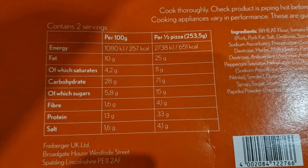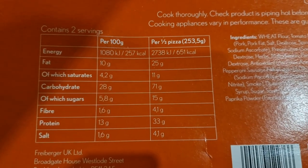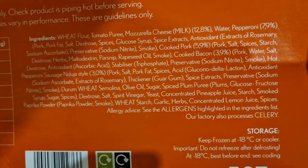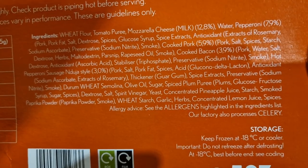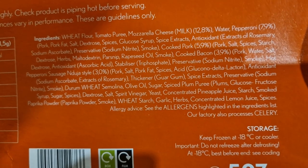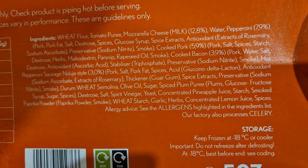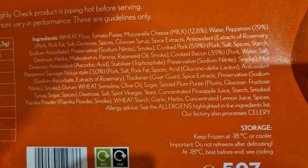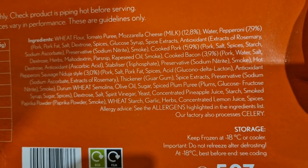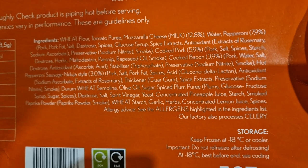It is obviously a pizza — 651 calories for half a pizza, so it's a good 1,300 calorie pizza, with 66 grams of protein. And these are the ingredients — there's a lot of them. Mozzarella cheese 12.8%, pepperoni 7.9%, cooked pork 5.9%, cooked bacon 3.9%, hot spicy sausage doja style 3%. Allergens include wheat, and the factory also processes celery and milk, though they're not in bold — a bit harder to see.